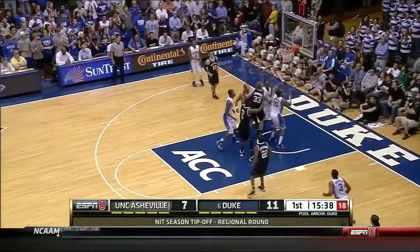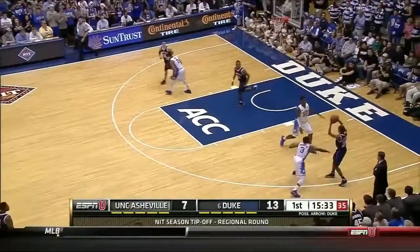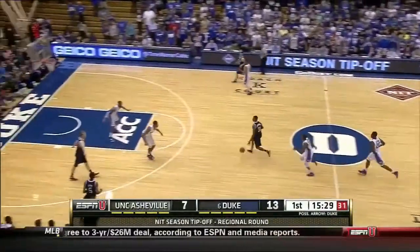Hood, the lefty in the lane — nice touch. Five for Rodney Hood. And that's with Jerron Lane giving him a cushion, playing him for the drive. Hood is just so good getting to that left hand.